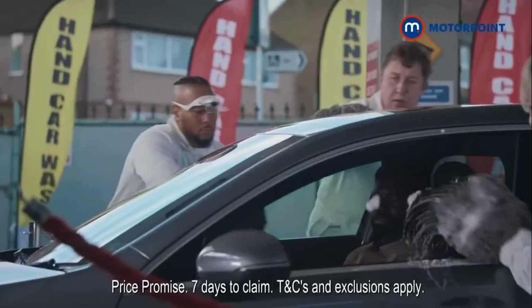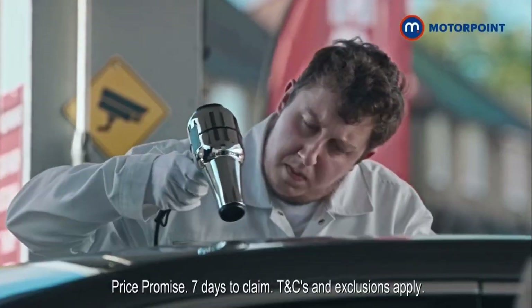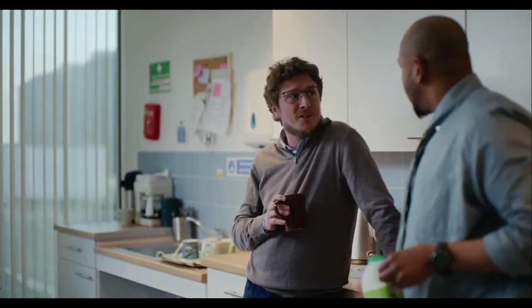All Motorpoint cars are subjected to the most rigorous of checks, come with a warranty and a price match promise. There's no car like a Motorpoint car.